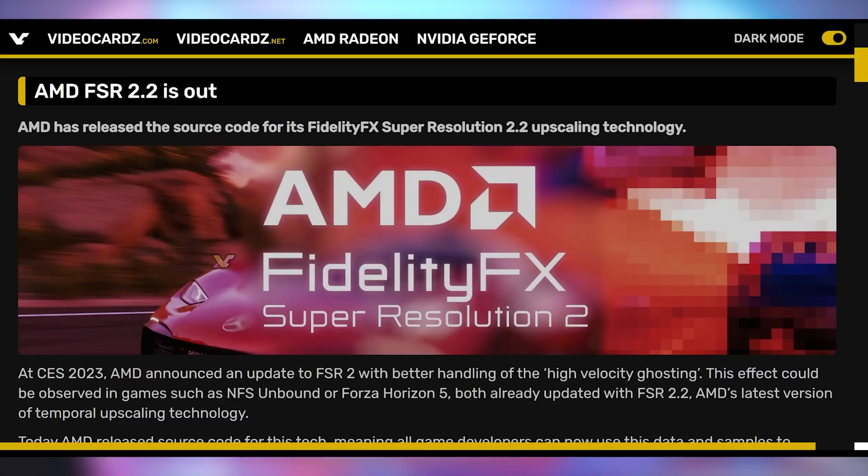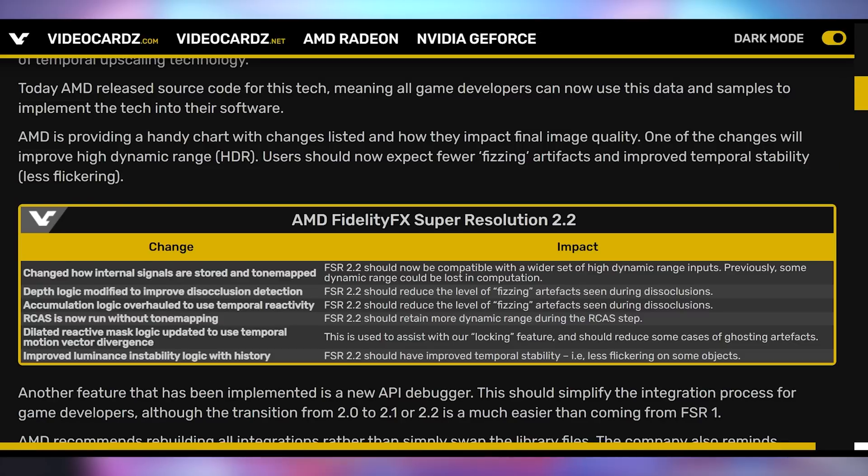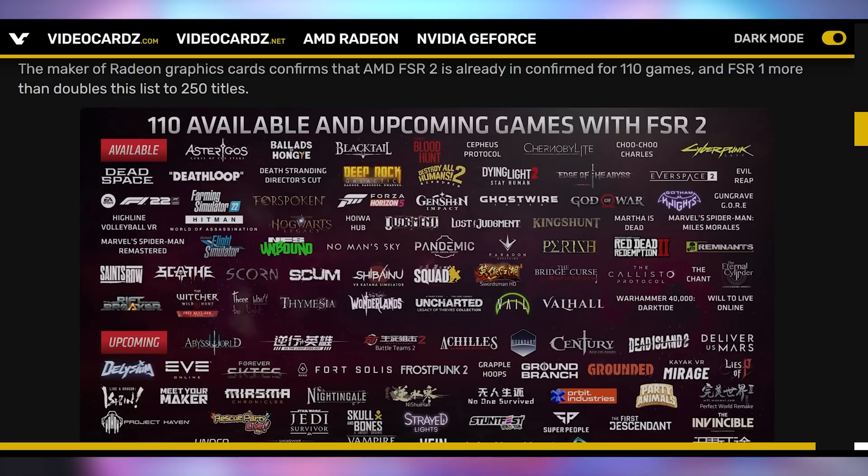AMD is being truthful — they committed to releasing the FSR 2.2 source code and have finally done that. Releasing the source code of FSR 2.2 will allow more game developers to implement it into various video games. 110 video games available and upcoming already have FSR 2 being implemented, and hopefully this raises that number. It's a very good piece of software.